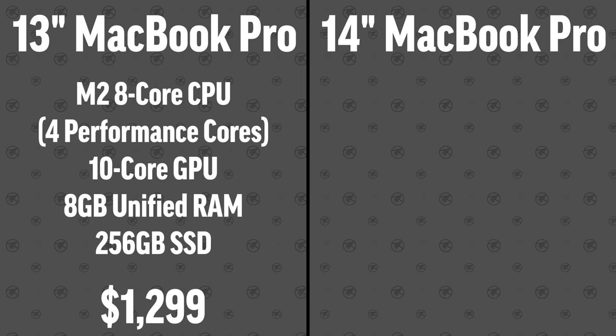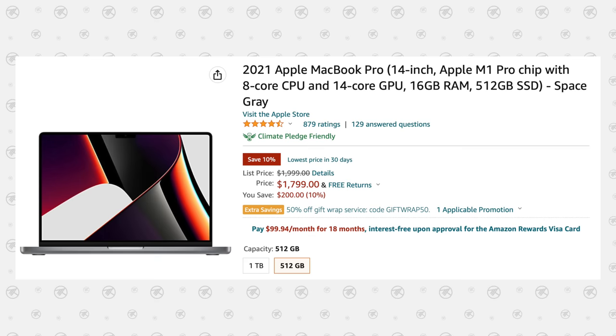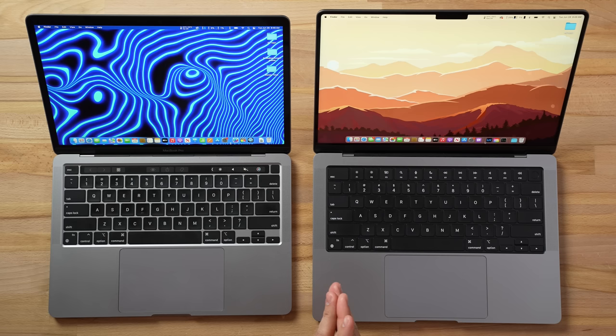The base M2 MacBook Pro is $1,300, comes with 8GB of RAM and 256GB SSD. The 14-inch M1 Pro comes with 16GB RAM and 512GB SSD — basically double each — and is currently on sale on Amazon for $1,800. If you match the 14-inch specs on the M2, you're at $1,700, meaning just $100 more gets you the entire 14-inch machine with a lot of upgrades.